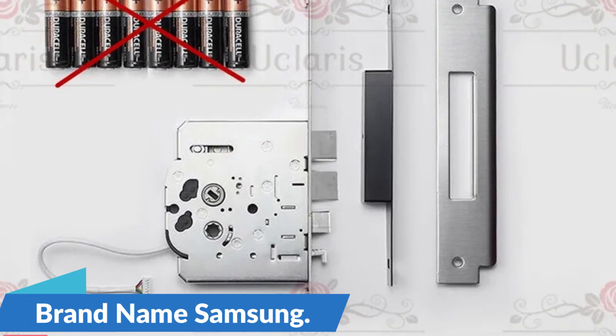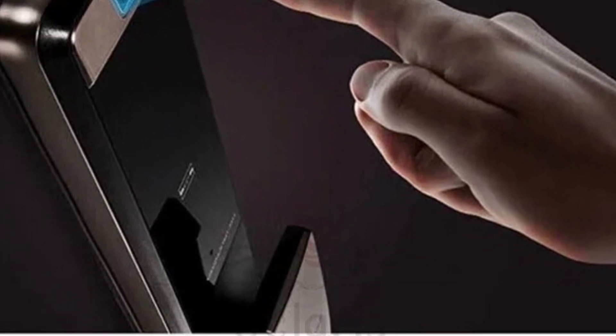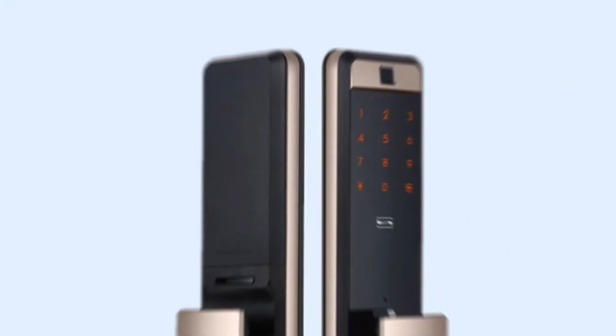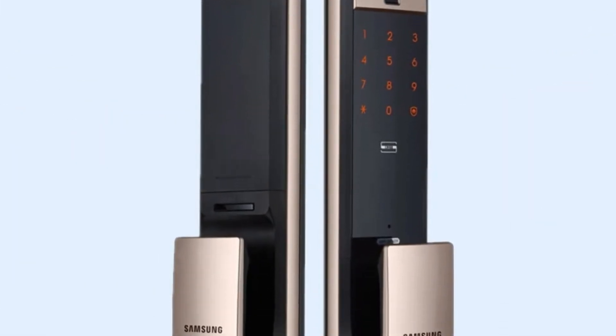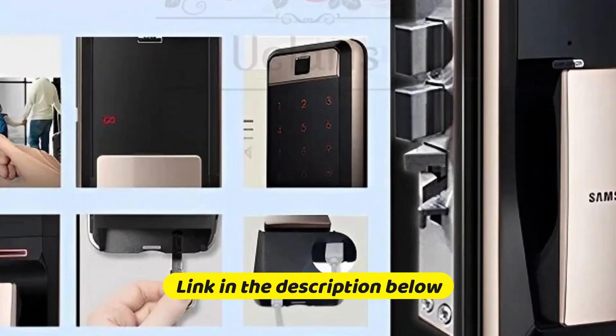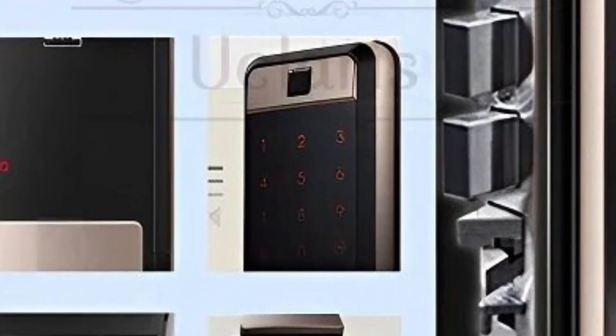Brand name: Samsung. The Samsung SHPP60 boasts a suite of intelligent features to redefine home security. Its primary function is as an automatic push-pull handle that seamlessly integrates into your existing door setup. The electronic fingerprint recognition system ensures that only authorized users can gain access to your home, minimizing the risk of unauthorized entry. So this is the best option for you to buy.